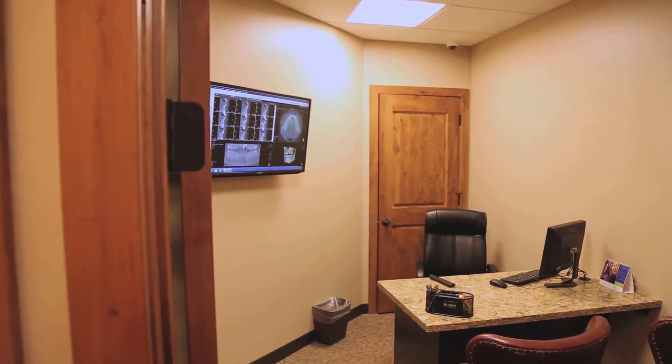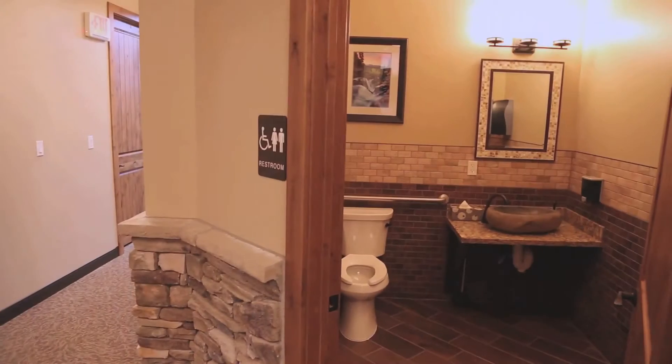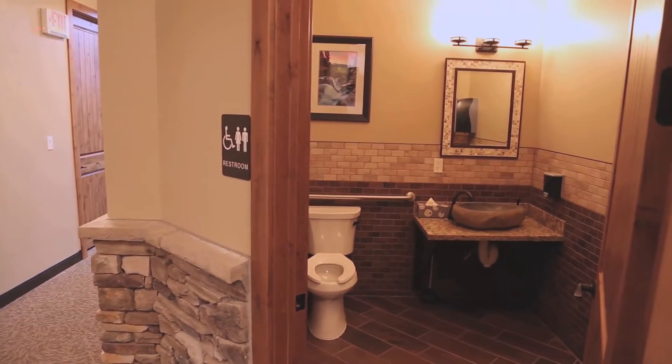The consult room was designed to provide you a private area where you can ask questions and make sure that you are completely aware of what your treatment will be. Even the restrooms were designed to give you a feel of cleanliness and comfort.